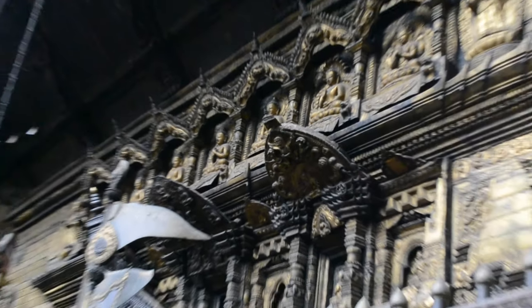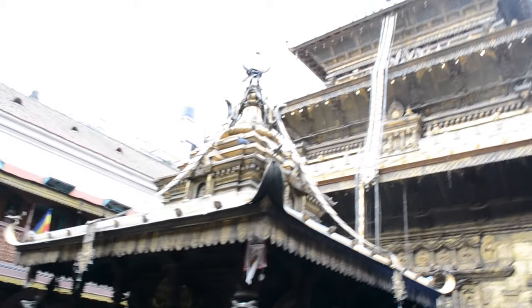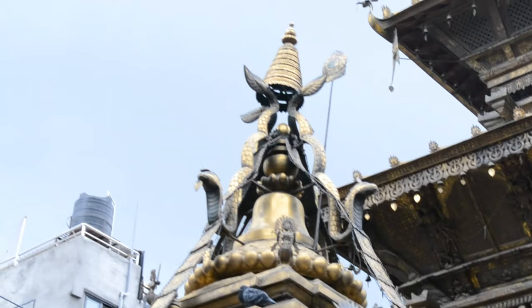The temple priest is a boy below the age of 12 and every month there is a new priest. Most of these Buddhist temples are in fact monasteries where Buddhist monks live together, conduct their prayers and studies. This temple is also a monastery within a compound called Kwa Bahal. It is thought to have been built between the 12th and the 14th century and is truly an architectural marvel because of the different bronze statues and sculptures, most of which are covered in gold.